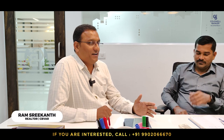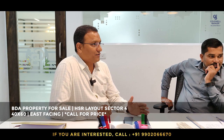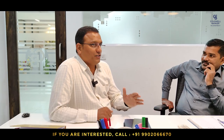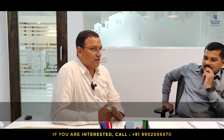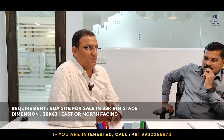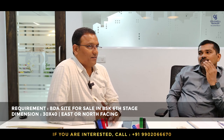This week I have a 40x60 BDA property, east-facing, from HSR Layout Sector 4, with 3,500 square feet of built-up area, fully furnished with all amenities. I also have a requirement from Banashankari — 60x40 and 30x40 east- or north-facing sites for a builder who wants to construct lavish homes and sell them. Market price will be the settlement — if you have any inventory, get in touch immediately.